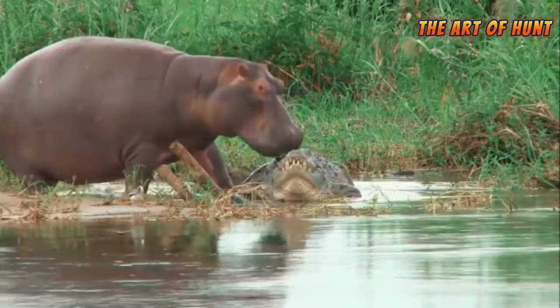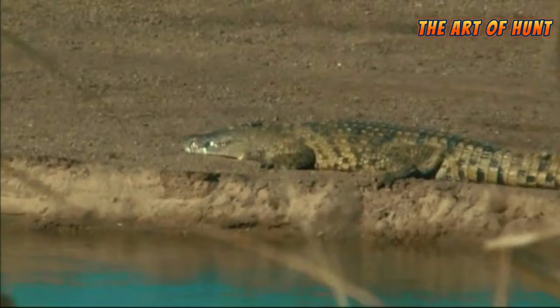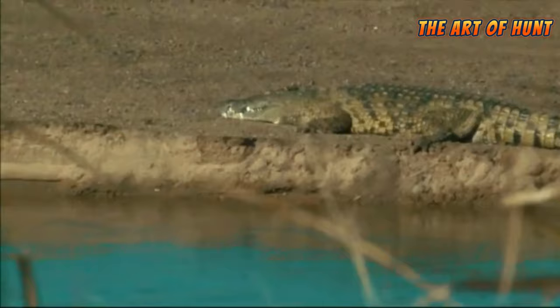Crocodiles are hunted for a variety of purposes, including using their skins to make leather and natural leather products, using their flesh as food, and using other parts of their body in alternative medicine.